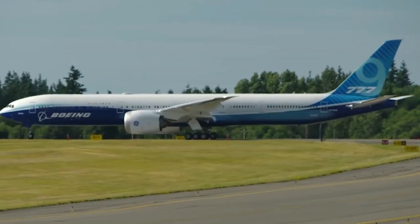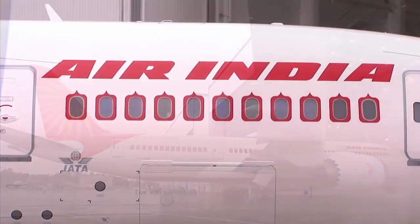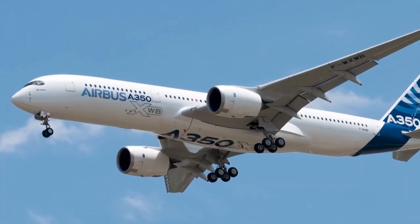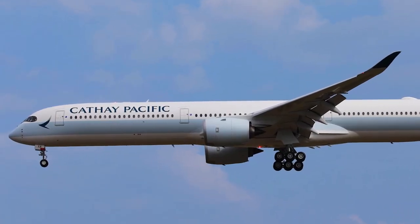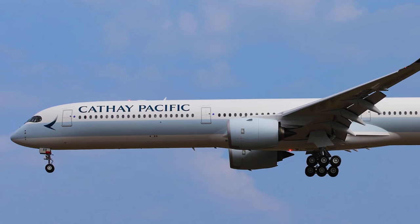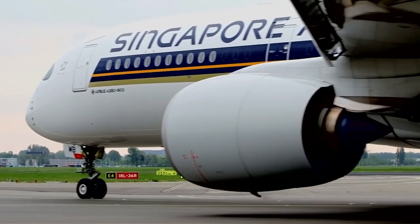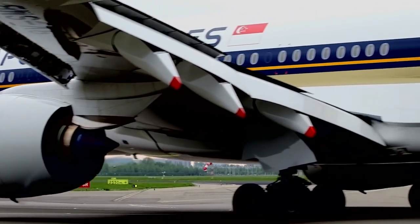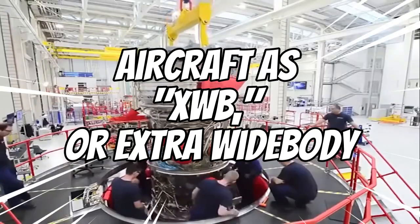The Airbus A350 is a contemporary wide-body aircraft with twin engines that was initially proposed in 2004 as a rival to the Boeing 787 Dreamliner project. Early designs were based on the A330, but as time went on and industry input increased, Airbus created a fresh, clean-sheet design and marketed the aircraft as XWB, or extra wide-body.